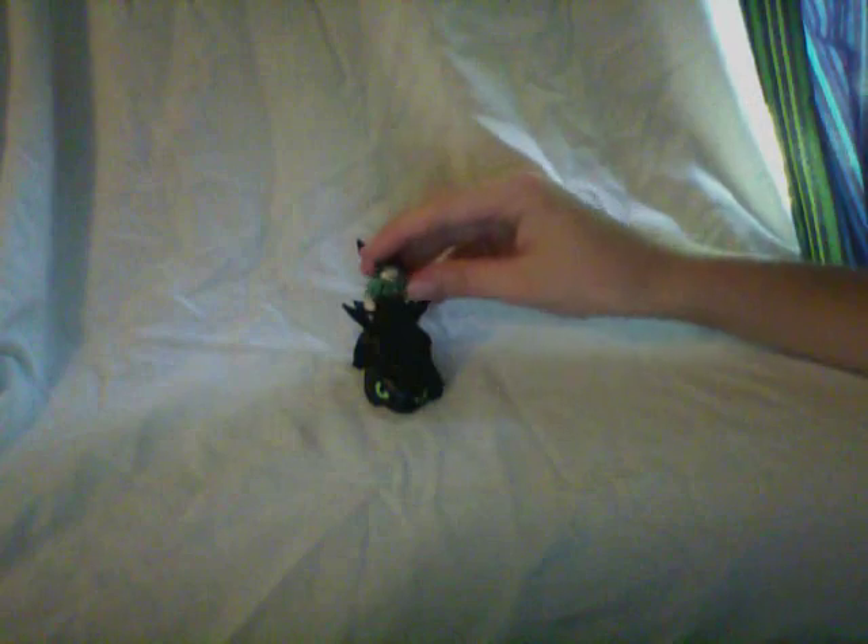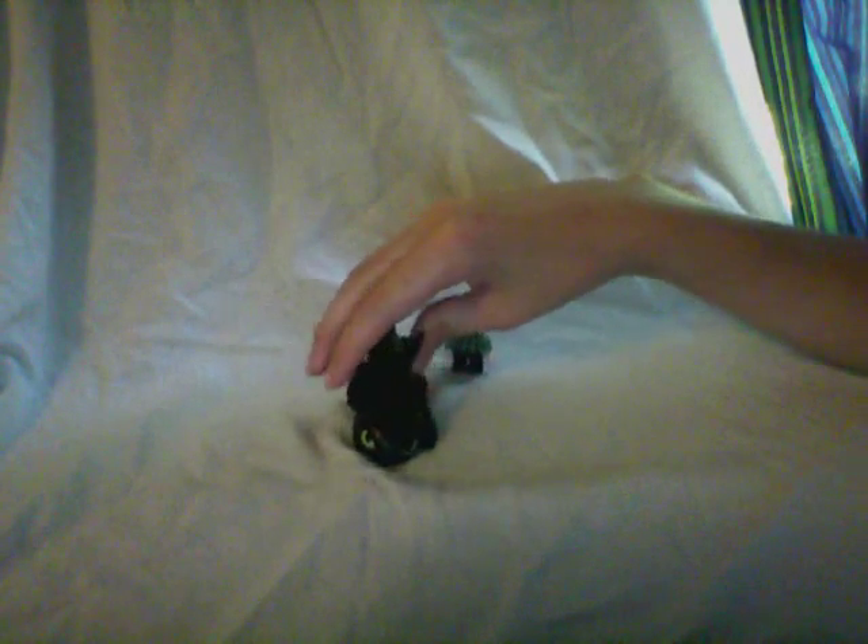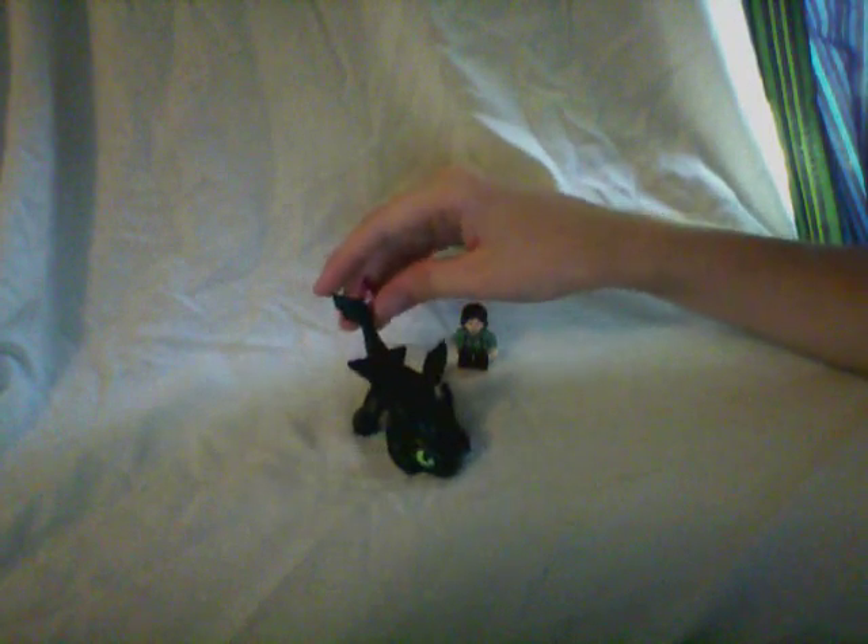He looks like Hiccup though. I know that another brand has How to Train Your Dragon right now — like another building blocks brand, I think it's like Krayoblox, I don't know — but maybe LEGO will buy this contract. While it's not like a super popular movie, a lot of people have watched it and a lot of people like it, so I really hope that LEGO can make that in the future.